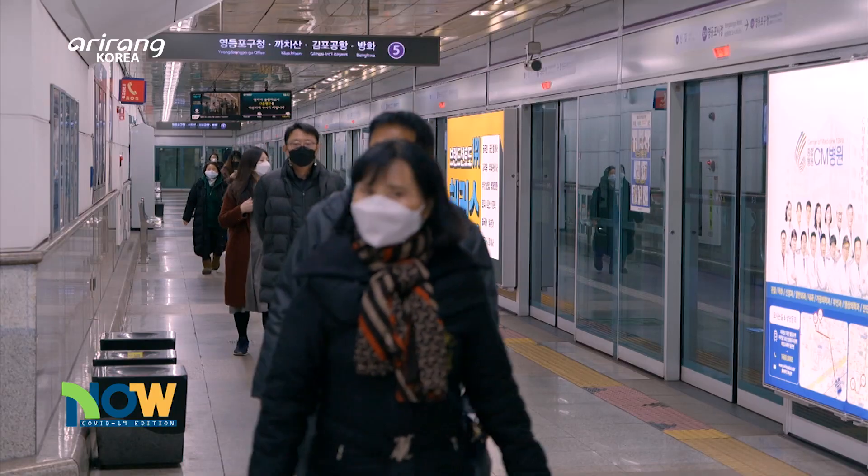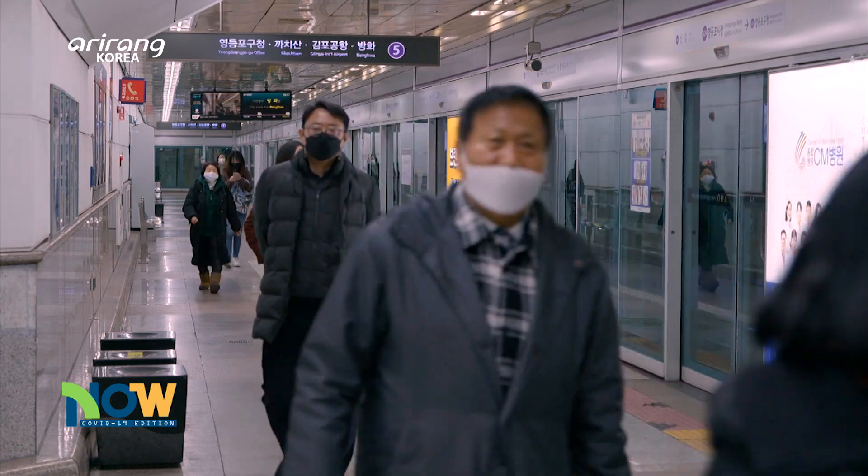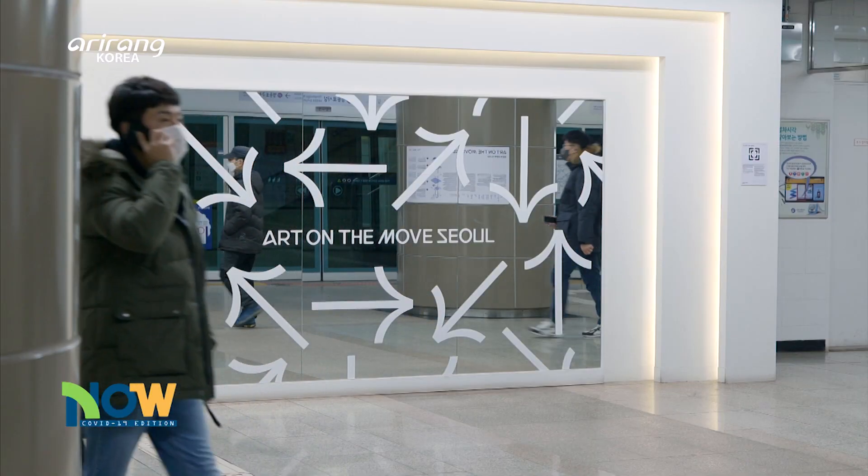Now we're at Yungdungpho Market Station on Seoul Subway Line No. 5, where Art on the Move has been newly installed.